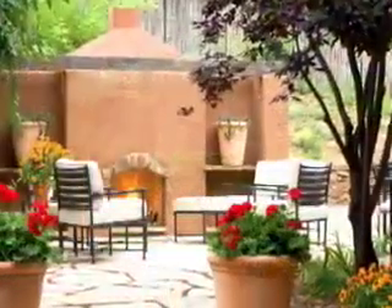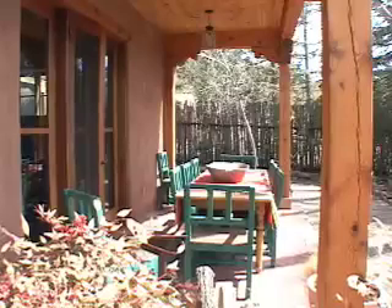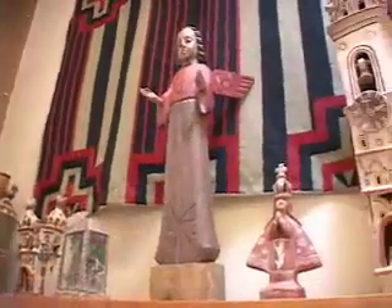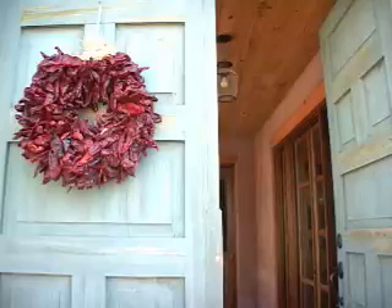In the Weybridge Collection, we're offering what we call a cultural connection to the community. We want to have people experience the art, the culture, the music, the food of Santa Fe and Tesuque. We're trying to create a sanctuary and a place for people to really enjoy.